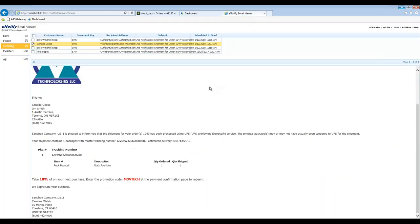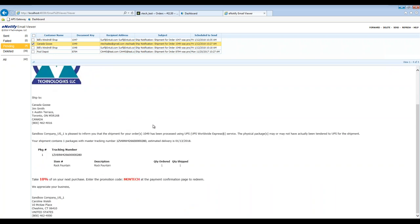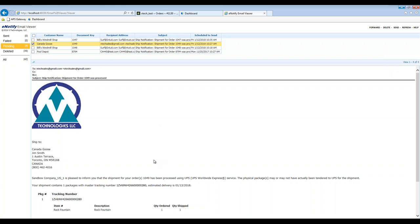eNotify is our custom email generator tool. eNotify allows you to customize email notifications and replace your carrier-supplied email that you're probably used to today. We give you access to brand and include additional information from QuickBooks that may be important for your customer. I have an example here of an eNotify email: it has the company logo up top, ship information, order number, service, and what was actually in that specific packaging. I also included a master tracking number — a direct link for your customer to the carrier's site to track their package — as well as a coupon back to the website. This is fully customizable, and we provide you a template you can customize for a partial order, an LTL order, or however you need to.